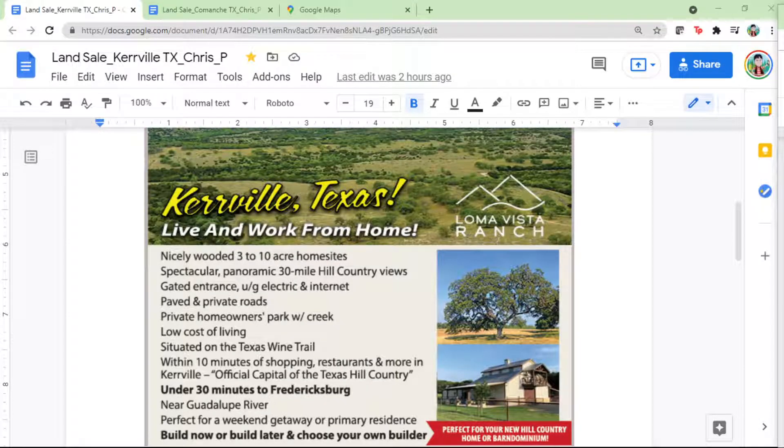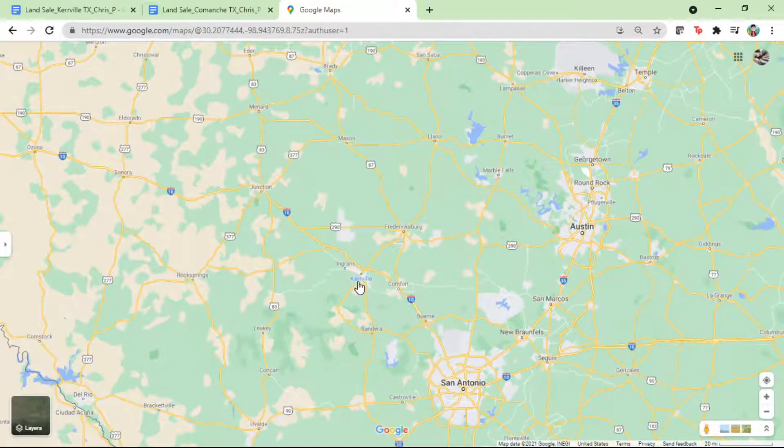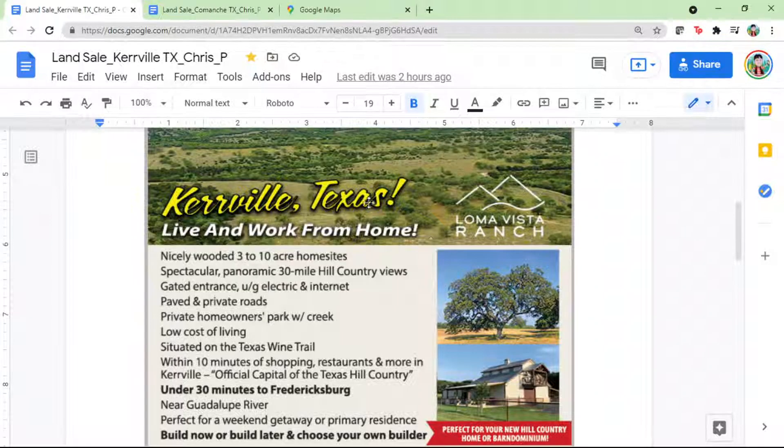Welcome to the Chris Rio Estate ATX channel. Today I'm going to share with you an awesome land sales opportunity near the Austin area — specifically Kerrville, Texas, near San Antonio. The lot location is near Fredericksburg and Kerrville.